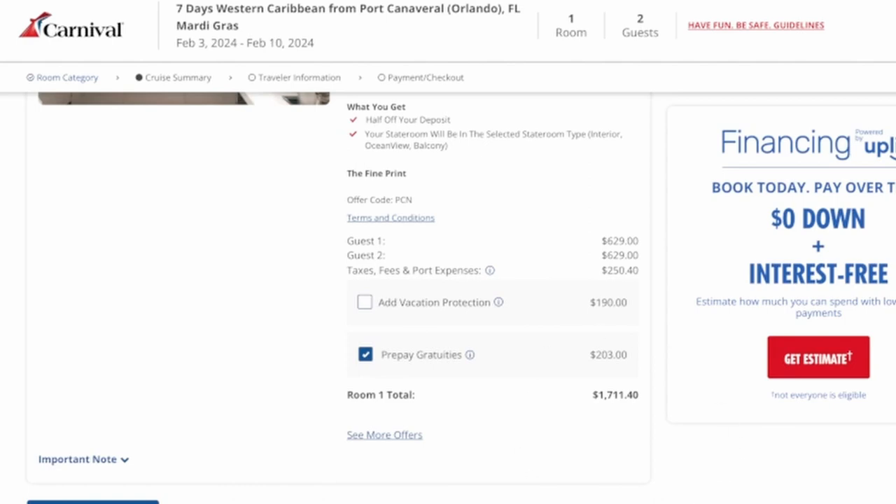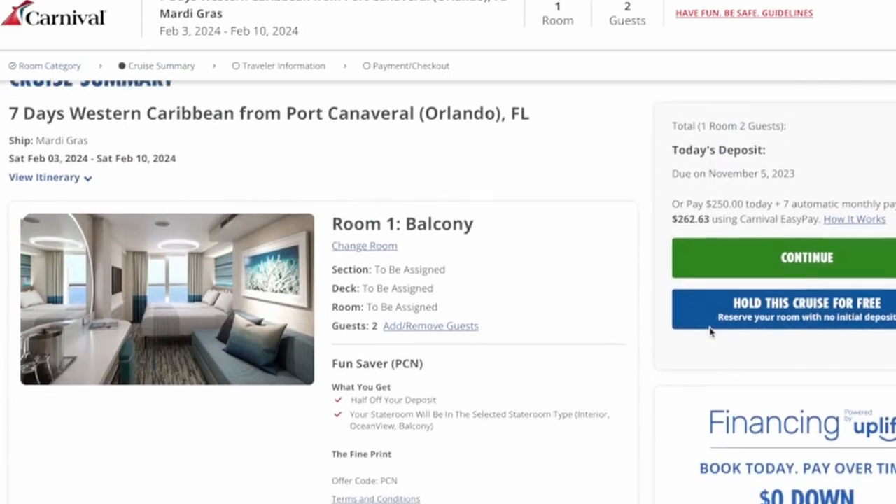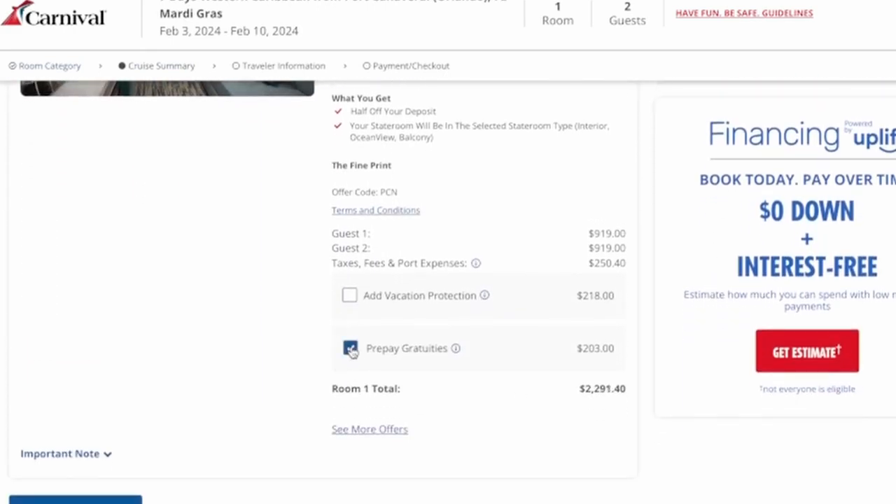So $1,712 for two people in an interior, most fees covered. A balcony on the very same ship, same sailing, has a base of $2,089 for two people. And with taxes and fees, that goes up to $2,291.40 — so $2,292. That is almost a $600 difference, which is 40% of the cost of the cruise.